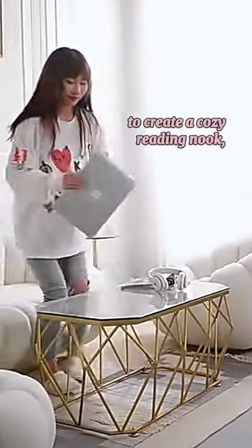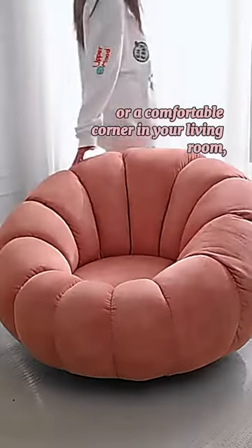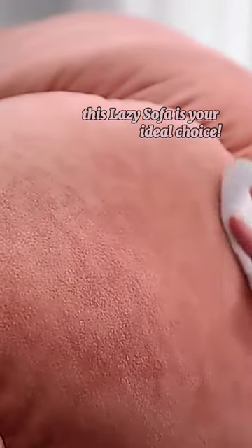Whether you're looking to create a cozy reading nook, a stylish balcony retreat, or a comfortable corner in your living room, this lazy sofa is your ideal choice.